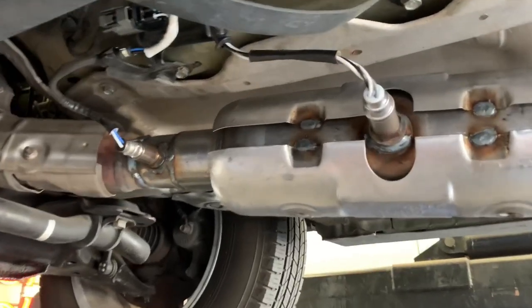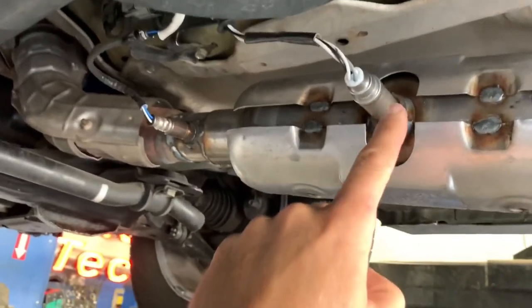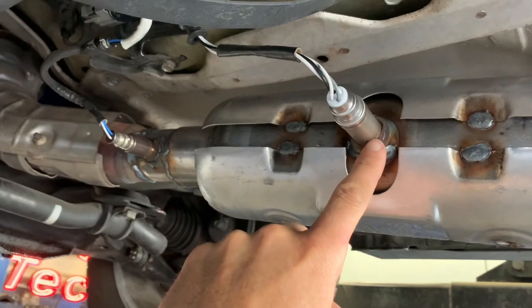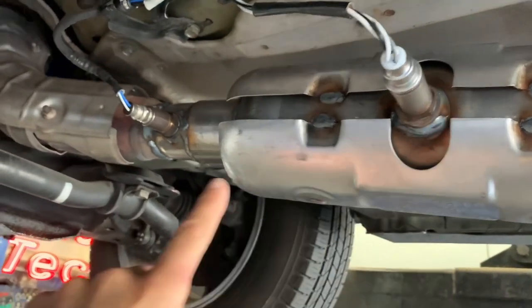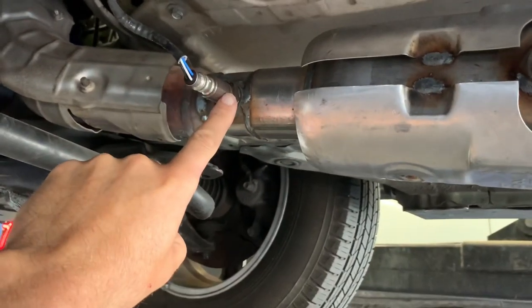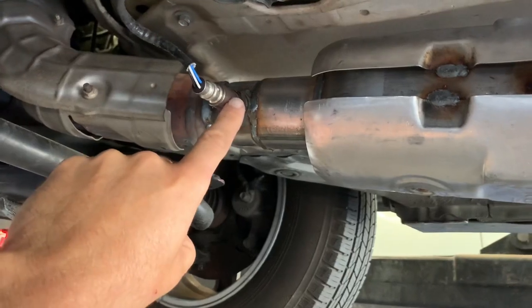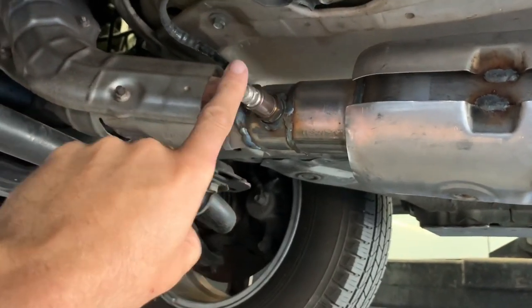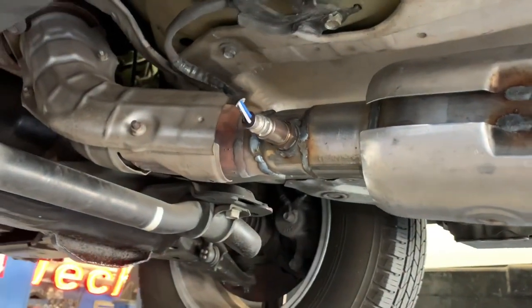So here you see it with both of the sensors installed. This is the downstream O2 sensor — this is an evaluation of the cat's health or functionality. And then this is the air-fuel ratio sensor. This is the sensor that the engine uses — the evaluation of this sensor helps adjust the fuel map and the way the engine is tuned.